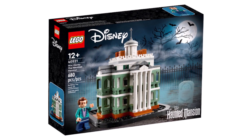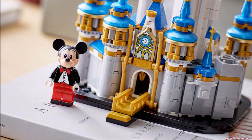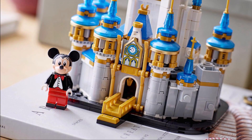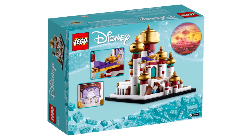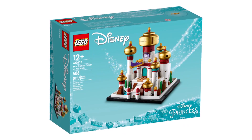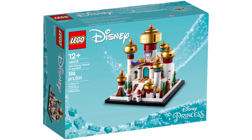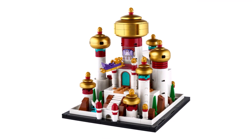With previous Disney micro-scale sets, like the Haunted Mansion and the Mini Disney Castle, there has always been an exclusive minifigure, which makes it extra worth the price. This one, like the others, is going to be $40 — and in some regions like the UK, even more expensive — yet we're not getting a brand new minifigure in it, which is a big shame. What you will see is a really striking display model with a lot of gold elements and some pieces we haven't seen in those colours before, which definitely raises the price.